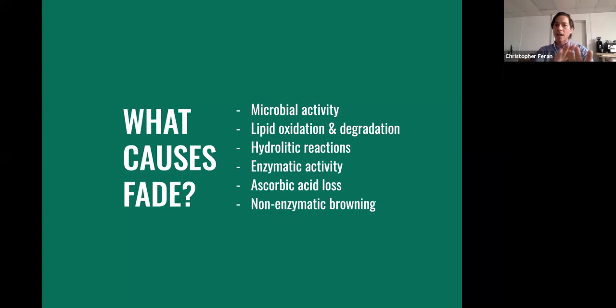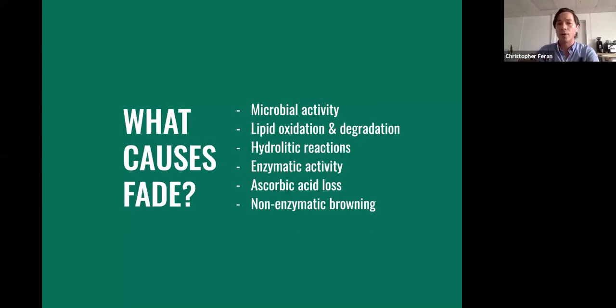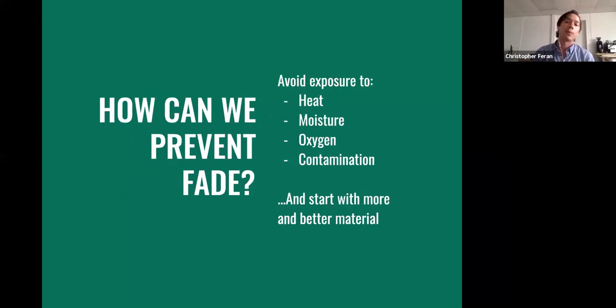If you take a step back and look at it — microbes, oxidation, hydrolytic reactions — you really have a couple of levers to pull. Preventing exposure is about managing the risk of creating favorable conditions for this type of activity. We need to avoid exposure to heat, moisture, oxygen, and contamination. And start with more and better material, because if you start with 100 widgets, it's going to take longer for those 100 to break down than if you started with 40.